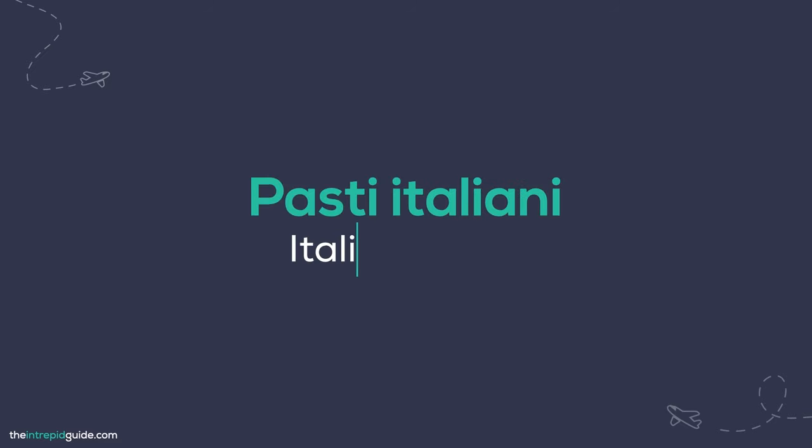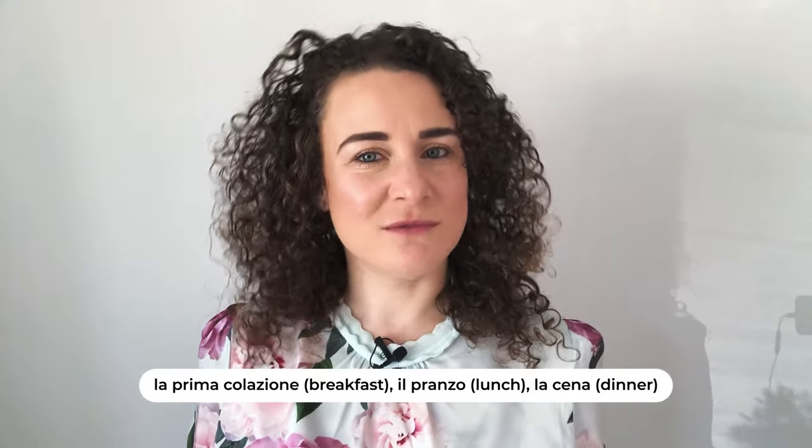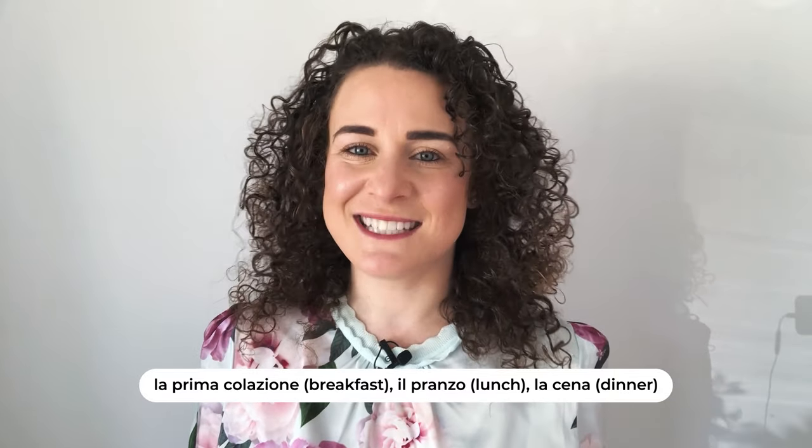Let's start with Italian meals — pasti italiani. Italians eat three meals a day: la prima colazione (breakfast), il pranzo (lunch), and la cena (dinner). For Italians, il pranzo is the most important meal of the day, and in some parts of Italy, especially in the south, Italians will go home and have a long lunch with their family before returning to work in the late afternoon.